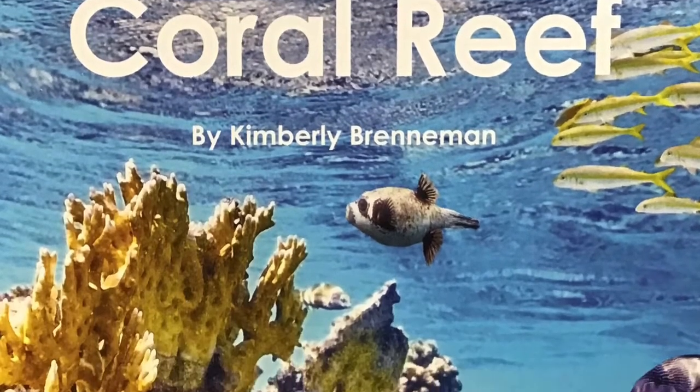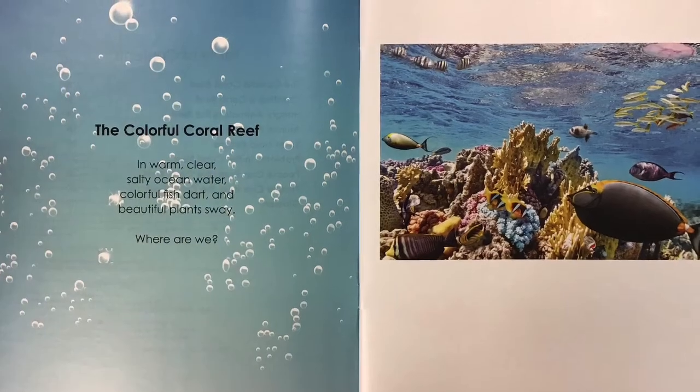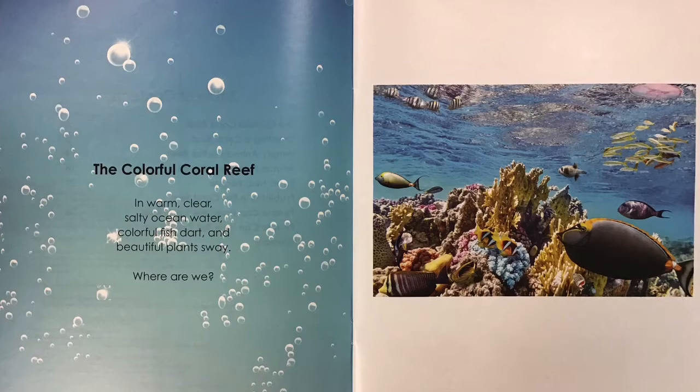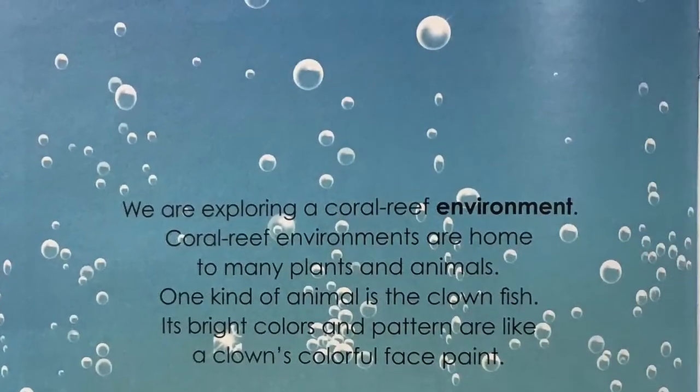Let's visit a coral reef by Kimberly Brenneman. In warm, clear, salty ocean water, colorful fish dart and beautiful plants sway. Where are we? We are exploring a coral reef environment.